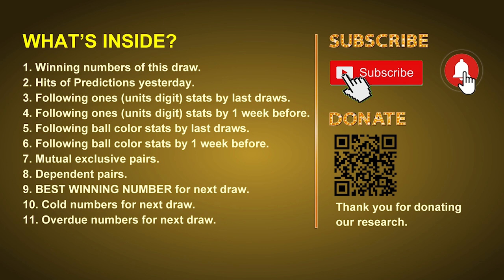In this video we will tell you the draw result today and review hits of predictions we made yesterday if there's any. Then we will do some math for you to find out the best ones, best ball color, and even best winning numbers for next draw. After that, we will give you some tips on mutual exclusive pairs, dependent pairs, cold numbers, and overdue numbers for next draw.